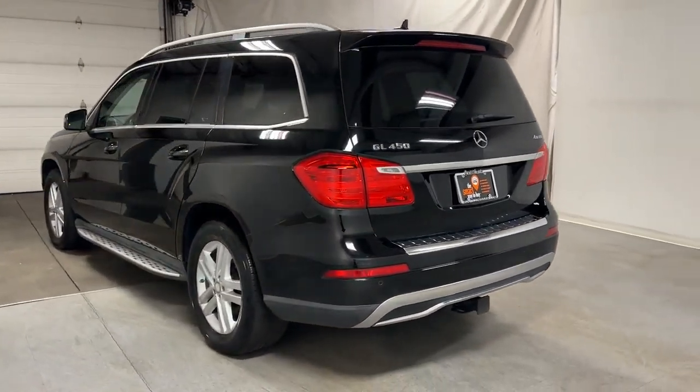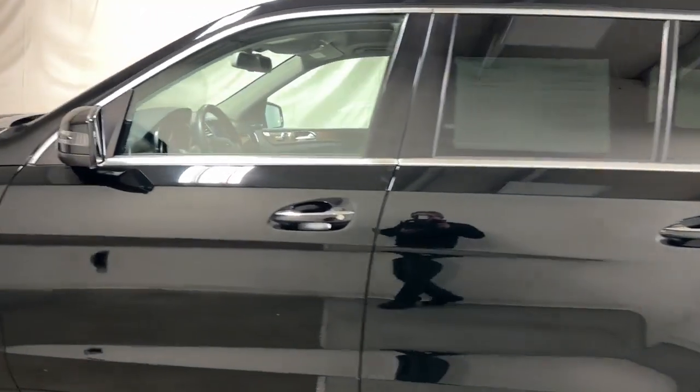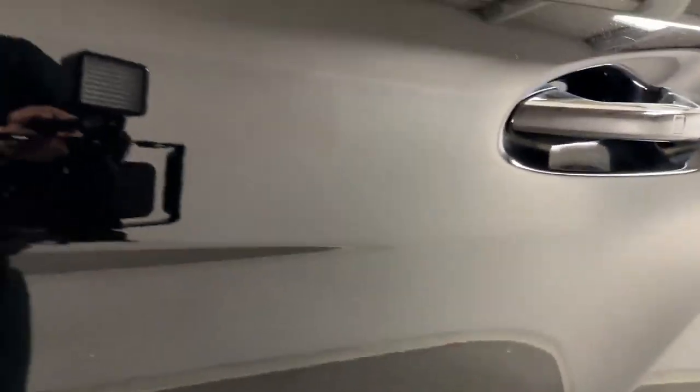The following are some of this vehicle's highlighted options: navigation system, sun/moonroof, keyless entry, iPod/MP3 input, power liftgate, heated mirrors, woodgrain interior trim, fog lamps, premium sound system, and power passenger seat.